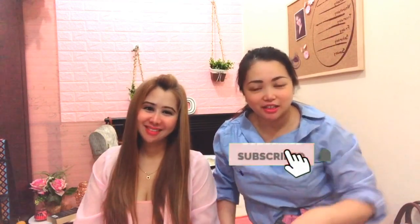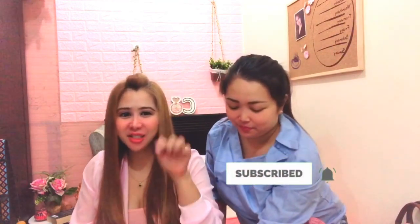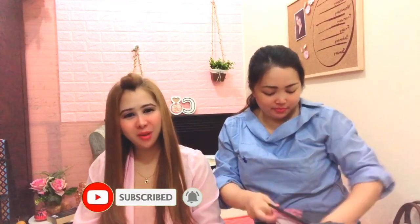Thank you for watching our vlog! Hopefully you weren't bored. Please don't forget to subscribe, like, and share our channel, and hit the notification bell for updated videos. Good night — see you in our next video! Bye bye!